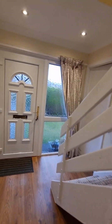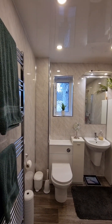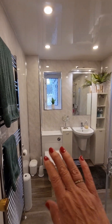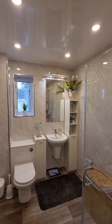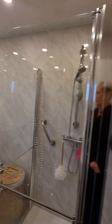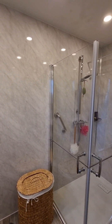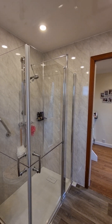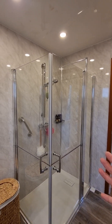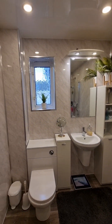We head back out into the hallway where the one level living really comes into play, because on this level we also have a beautiful shower room. Recently renovated — you've got your inset toilet, your WC, and a big walk-in shower. It's just how large that shower unit is — corner opens so both doors open, great for access. Such a great space, lovely and spacious.